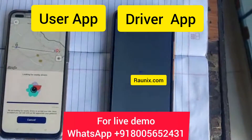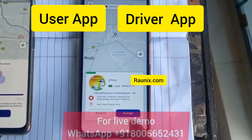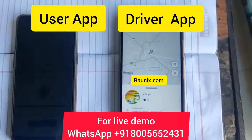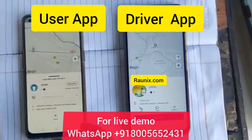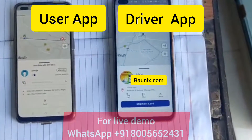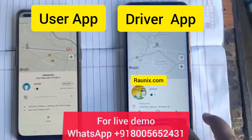That is how a driver will receive a loud alarm notification whenever there is a new booking. He can accept the order like this. That is how our latest courier app works — the driver will confirm the order and go to the customer location.